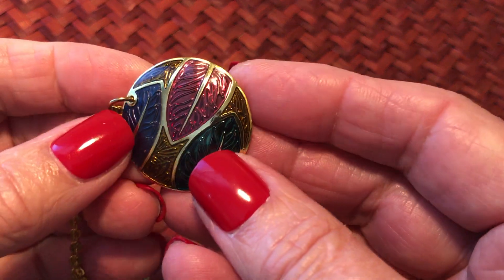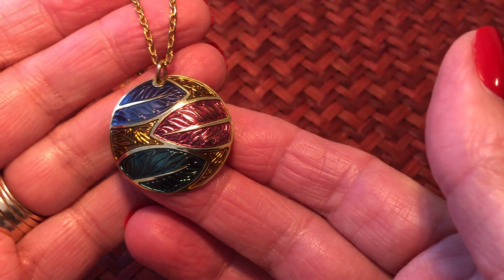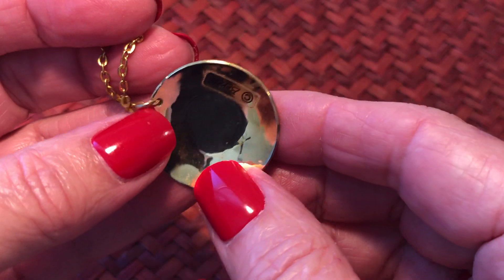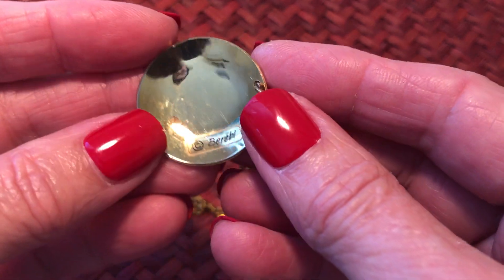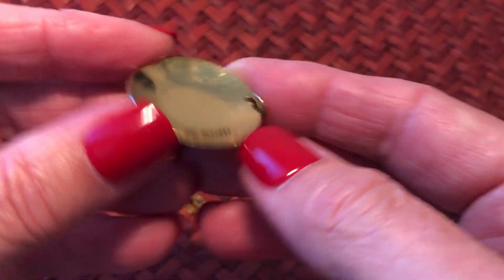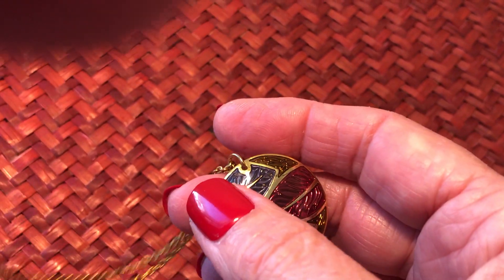This is actually an enamel piece from Edgar Baribi, which I do love his earrings and his jewelry. You can find some really nice 80s earrings by this maker - Edgar Baribi. Sorry, I keep bumping my tripod - that's gonna happen throughout this video.